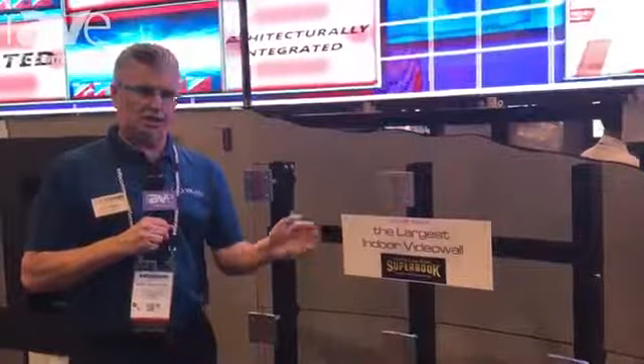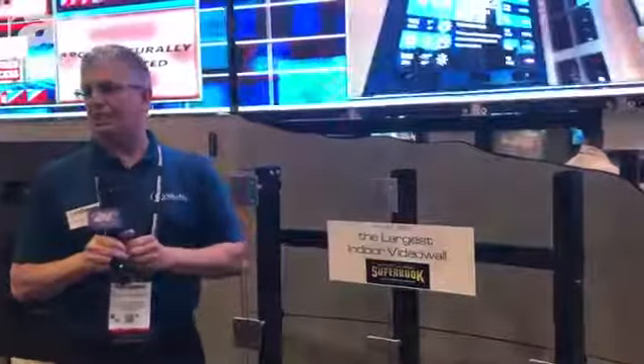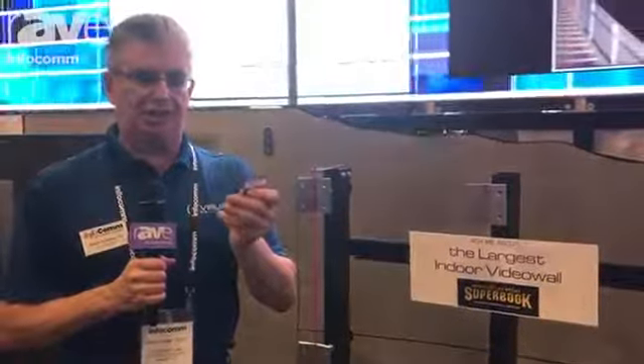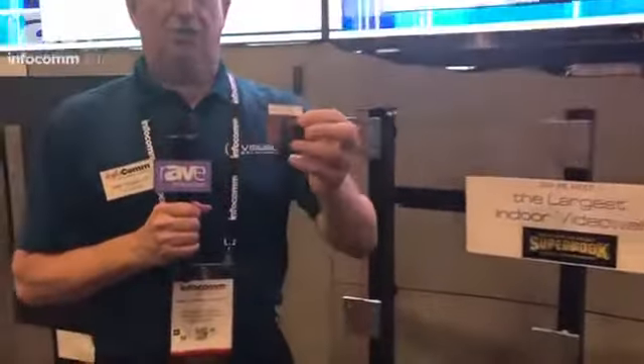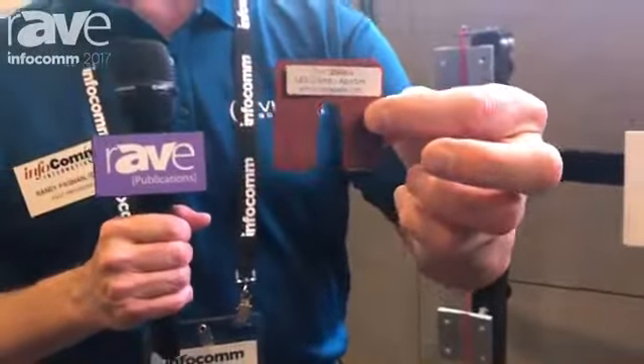With direct view LED, whatever the pixel pitch is — and in Vegas it's 2.5 mil — we have to deliver 10% of that. So this shim is what the aperture would be in between. So when we're looking at alignment, if you look here you can actually see the radius.